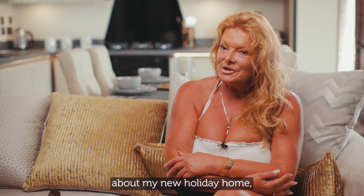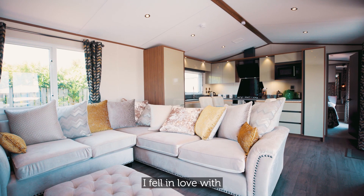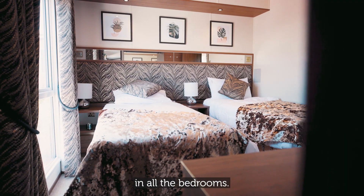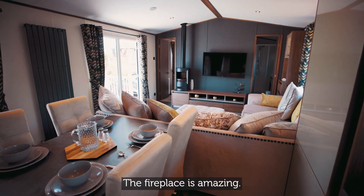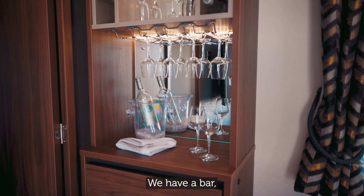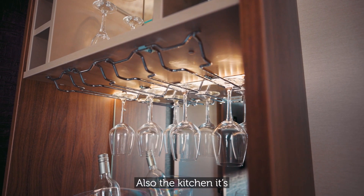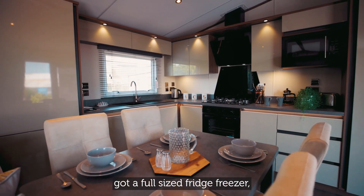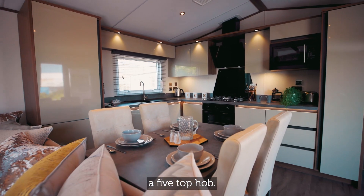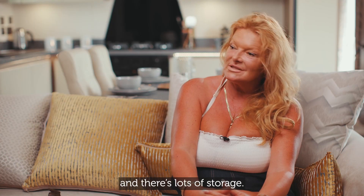The things I love most about my new holiday home: I fell in love with the colour scheme, I fell in love with the aerial points in all the bedrooms, the fireplace is amazing, they've got very modern radiators, we have a bar, and each bathroom has twin sinks. Also the kitchen — it's got a full size fridge freezer, a five-ring hob, just wonderful, and there's lots of storage.